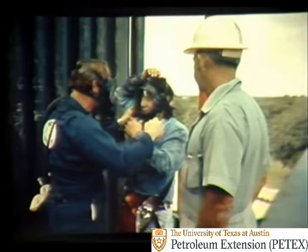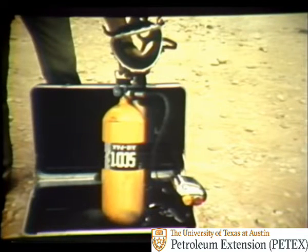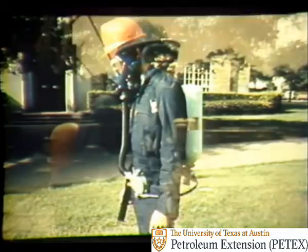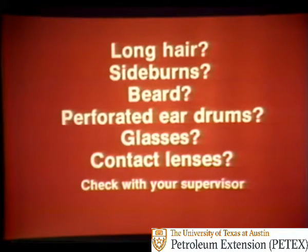Since there are many different brands and types of work units available, you'll receive training on the type provided on your location. This is a rescue unit. Rescue units provide a self-contained supply of air carried in a bottle on your back. Most rescue units provide about 30 minutes of air, but the time may vary with the way you breathe and the work you're doing. A rescue unit gives you a portable air supply and can be useful when carrying out rescue operations or when it isn't practical to use a work unit. If you have long hair, sideburns, beard, perforated eardrums, glasses, or contact lenses, they may affect proper mask operation — so check with your supervisor.